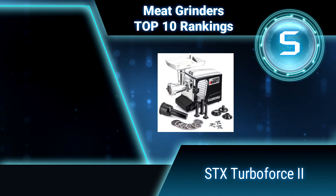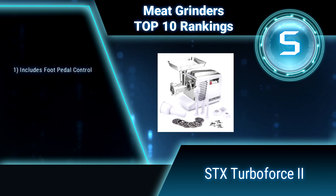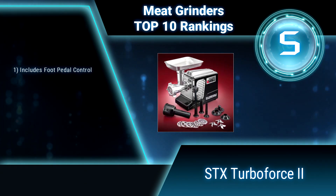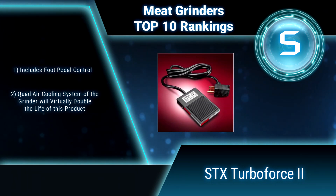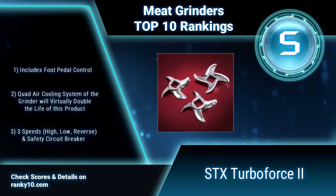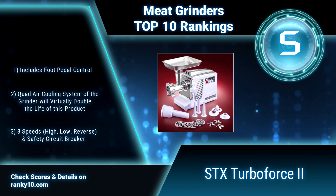Ranking number 5: STX Turbo Force 2. This new electric meat grinder is a beauty and a beast. The futuristic styling of the Turbo Force 2 was a creation of the Model R design department and is designed to complement any kitchen counter. Available in either black or white with chrome accents. Includes foot pedal control and a quad air cooling system, virtually doubling the life of this product.